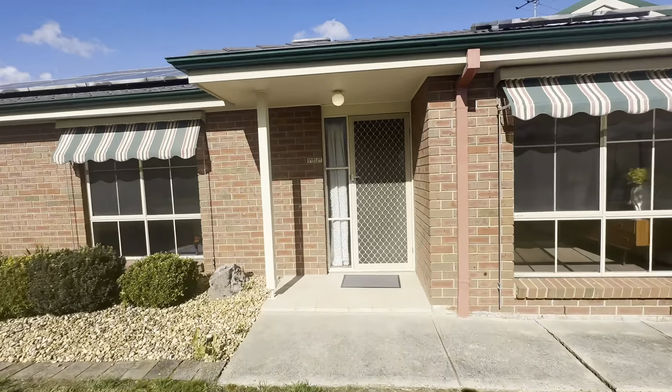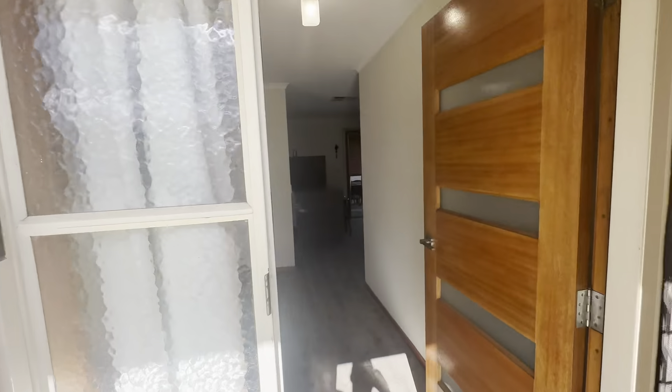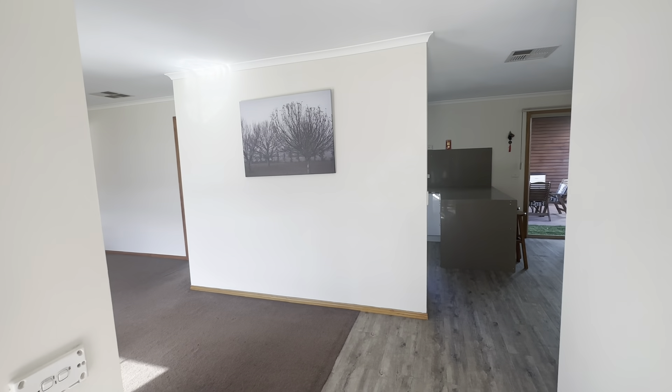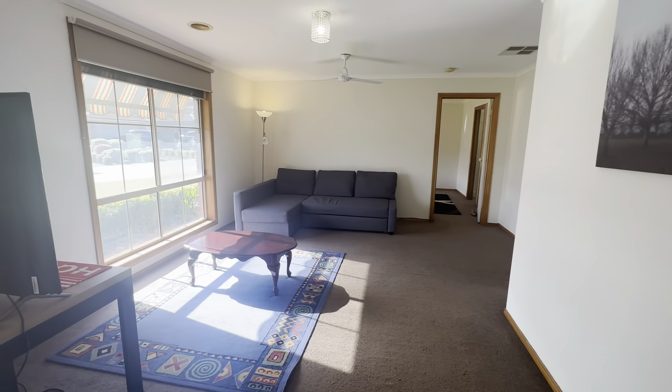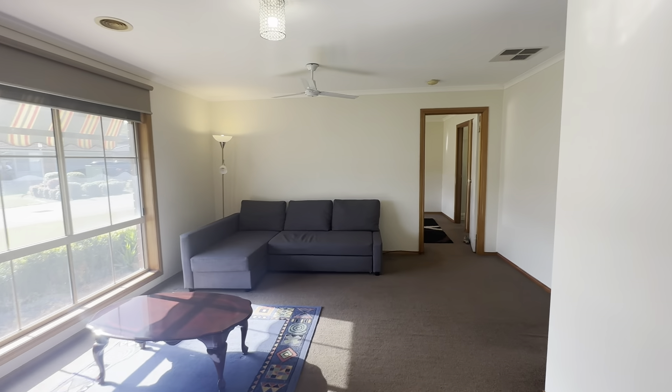Coming through the entrance, we have our security door, which is great in the warmer months, and then we have our front entrance hall which then opens up into the main living and kitchen zone. We have great floorboards throughout the property and carpet also. Opening up to my left, we have the main living space — great size here, with lots of natural sunlight.